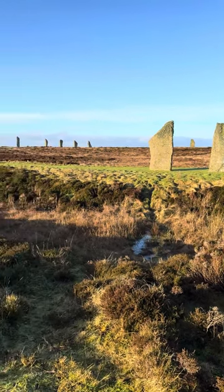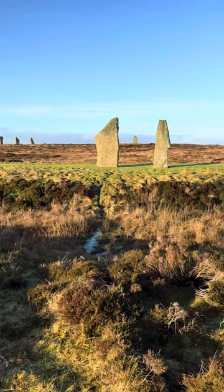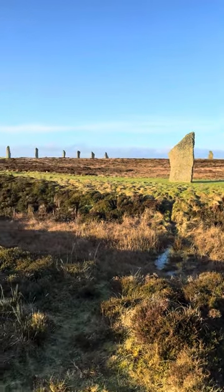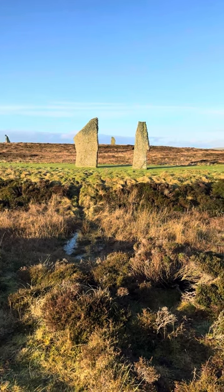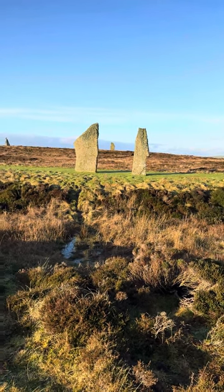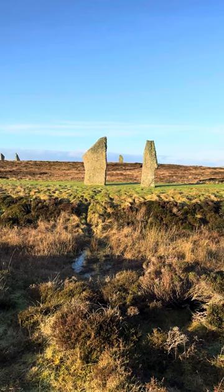Hi everyone, Kenley from Wanting Uncovered Private Tours here at the Ring of Brodgar. One thing a lot of people don't realize is that this stone circle is directional. These two stones ahead of me — this one on the left faces south and the one on the right faces north.